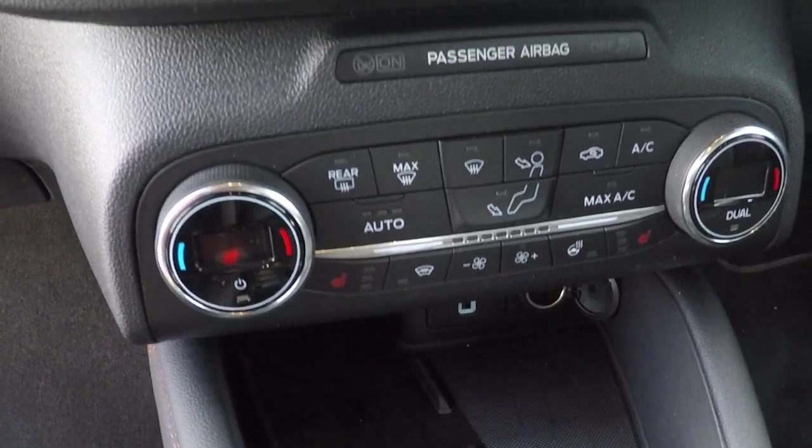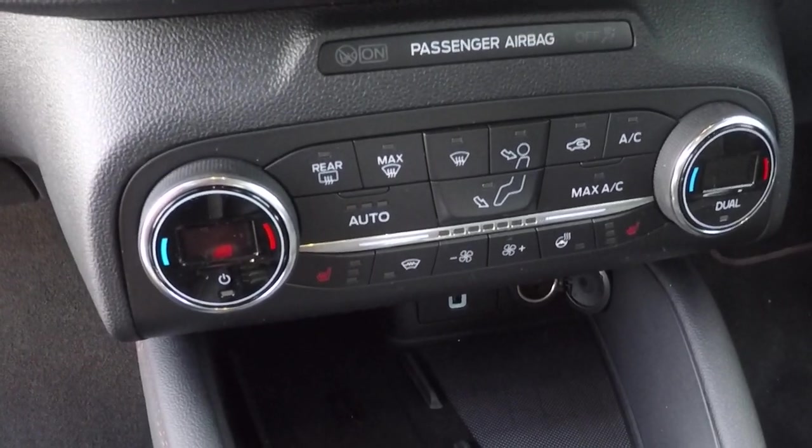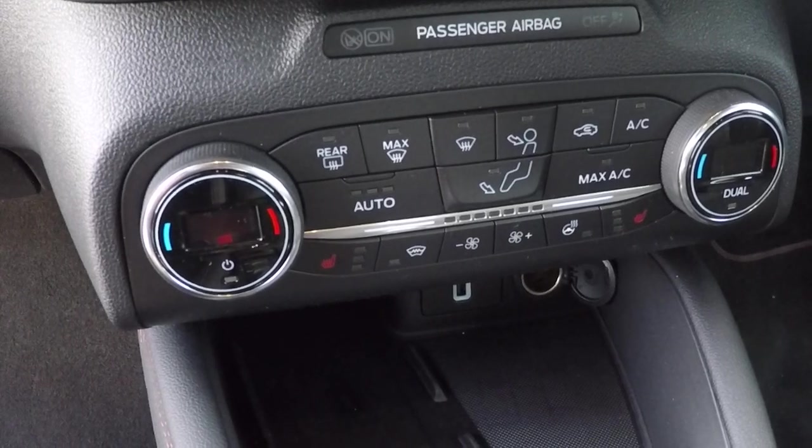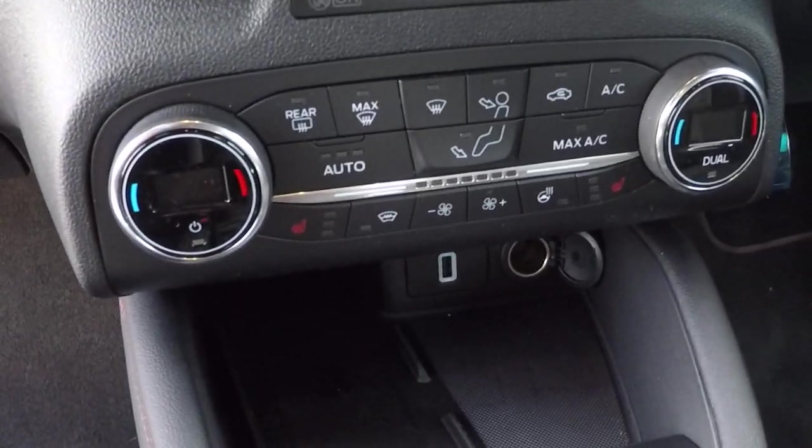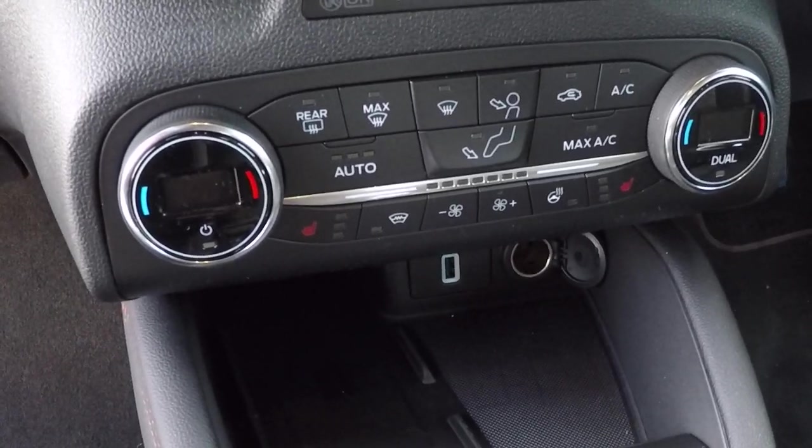Just above here we've got heated seats, a heated steering wheel, and dual-zone climate control, which is fully automated. You've also got air conditioning and a heated front windscreen.